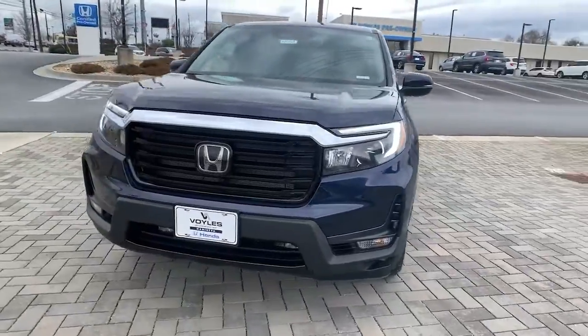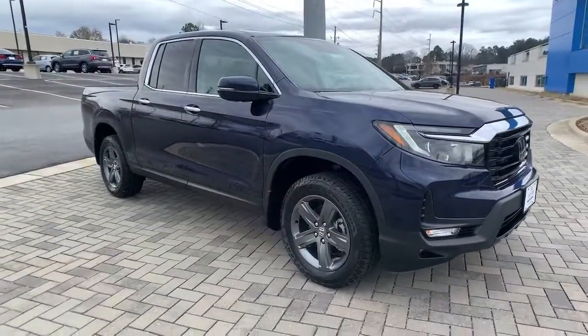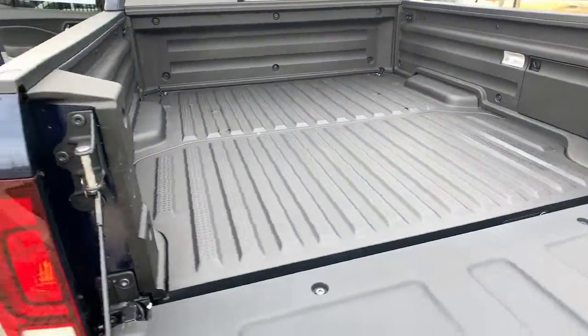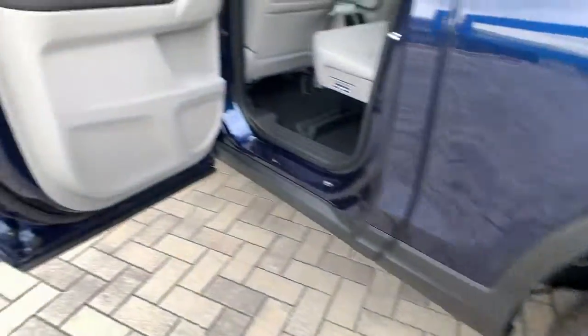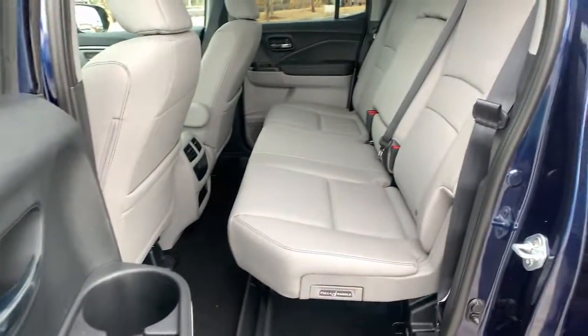These are just some of the great options this vehicle comes with: Sun/Moonroof, Navigation System, Keyless Entry, All-Wheel Drive, Remote Engine Start, Lane Keeping Assist, Adaptive Cruise Control, Keyless Start, Power Passenger Seat, and Satellite Radio.